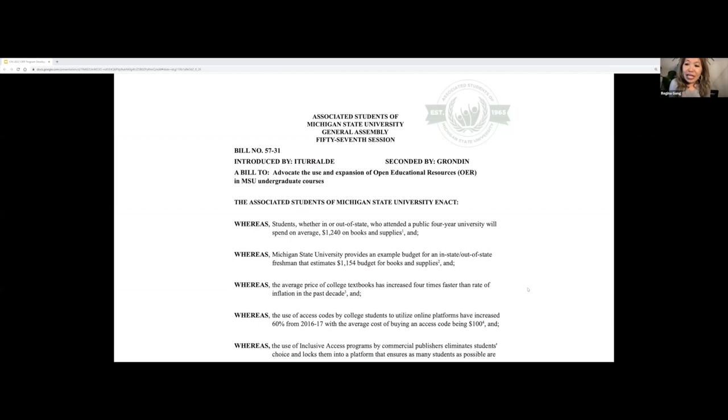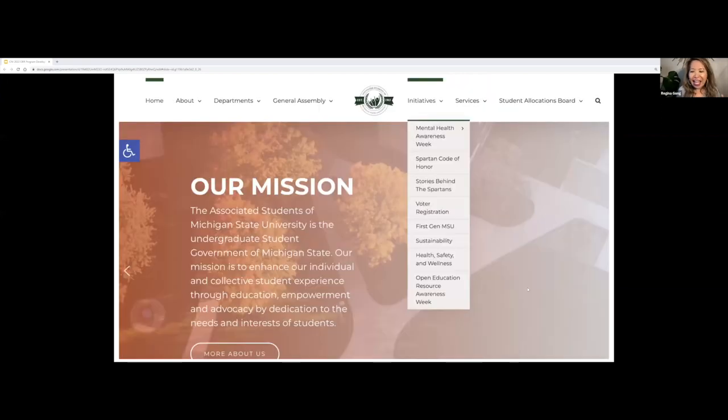Our student government is an integral part of our advocacy efforts at MSU. They created a bill in November or December 2020 advocating for the use of OER in all undergraduate courses. OER awareness is part of their strategic initiative for the student government.